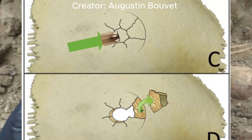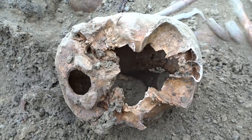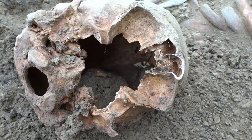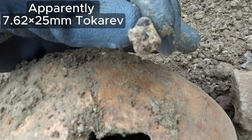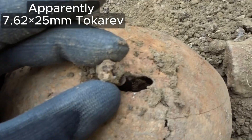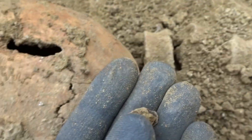Since there's no exit wound, it means the bullet should still be inside the head, so we're going to try to find it now. The face of the skull fell apart, so we can look inside the skull, and inside there's the bullet that would have caused the hole here — so that's what killed this man.